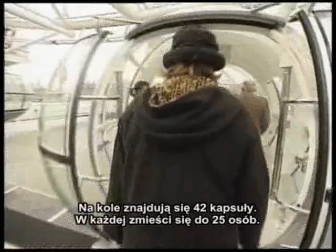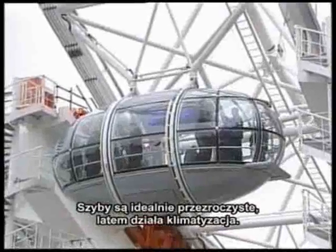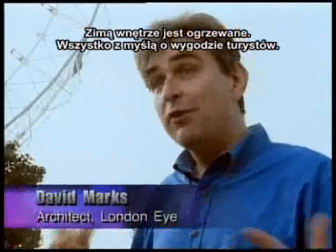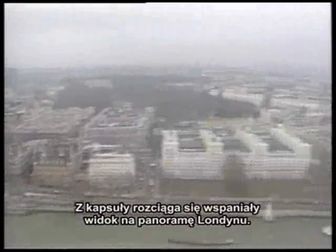There are 32 capsules, each of which will hold up to 25 people. They're fully glazed, air-conditioned in the summer, heated in the winter, very comfortable. And from these capsules, visitors will see the most spectacular views of London.